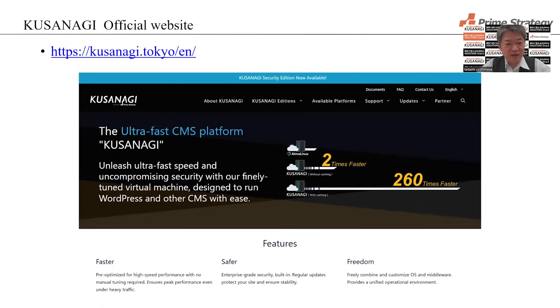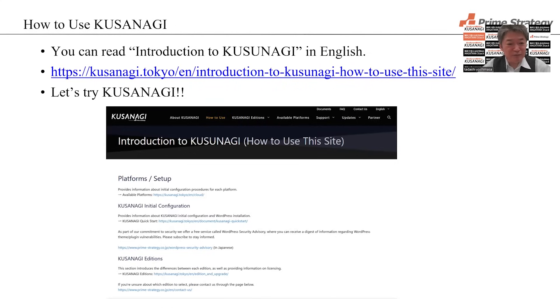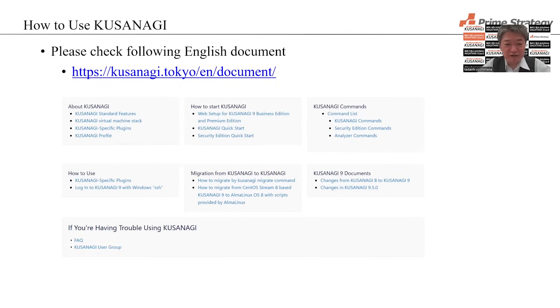We have an English official website. If you want to know more about Kusanagi in detail, please visit our website. We have opened documentation on how to use Kusanagi, and if you want to use it, please check the website. We also have many English documents about Kusanagi available there.